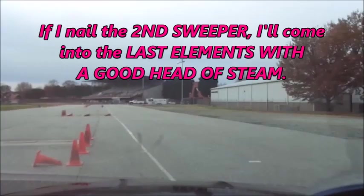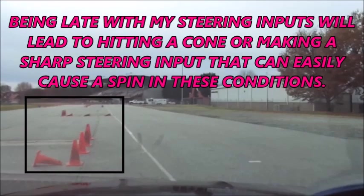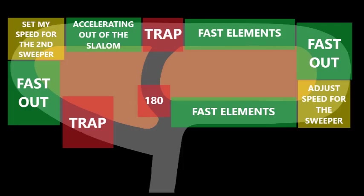If I nail the second sweeper, I'll come into the last elements with a good head of steam, but there's a tight window between these two elements. Being late with my steering inputs will lead to hitting a cone or making a sharp steering input that can easily cause a spin in these conditions. The course isn't very complex — the challenge is being able to execute my attack strategy on tires that are going to feel different on each run.